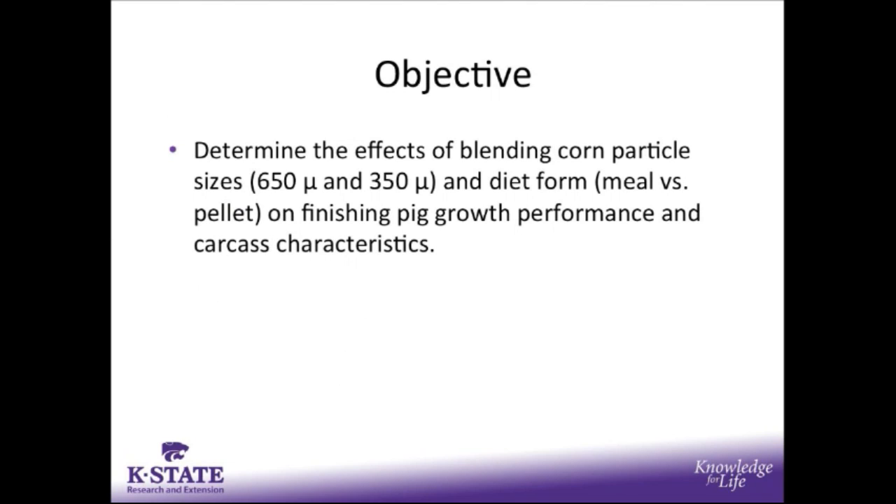The objective of this trial was to determine the effects of blending corn particle sizes, either 650 microns or 350 microns, and also diet form, which was meal versus pellet, on finishing pig growth performance and carcass characteristics.